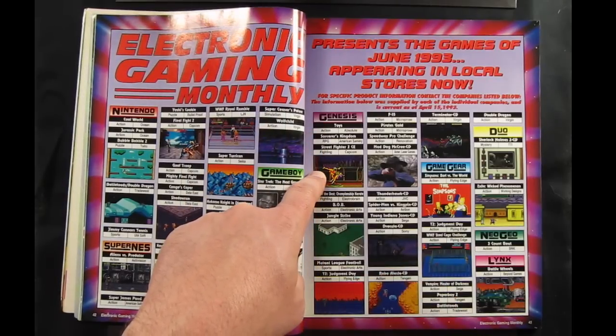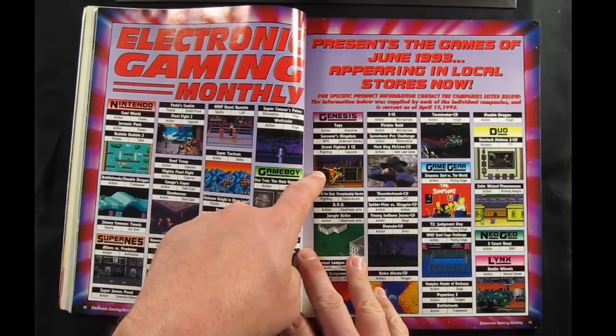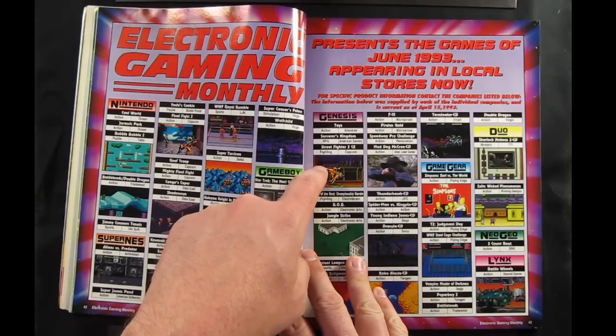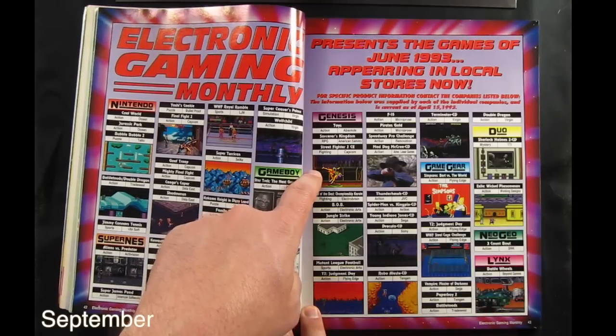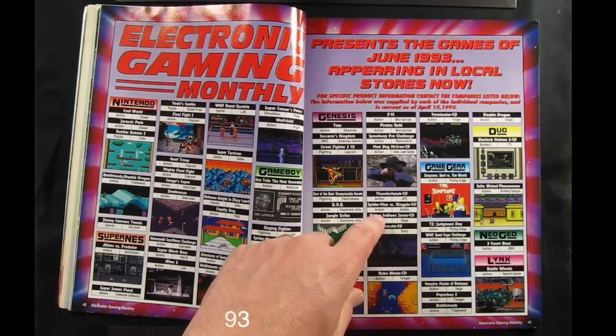On the Genesis side, Street Fighter II Championship Edition was without a doubt the biggest pending release. That wasn't scheduled to come out until September — I'm not really sure when it actually came out. And then a bunch of CD games.